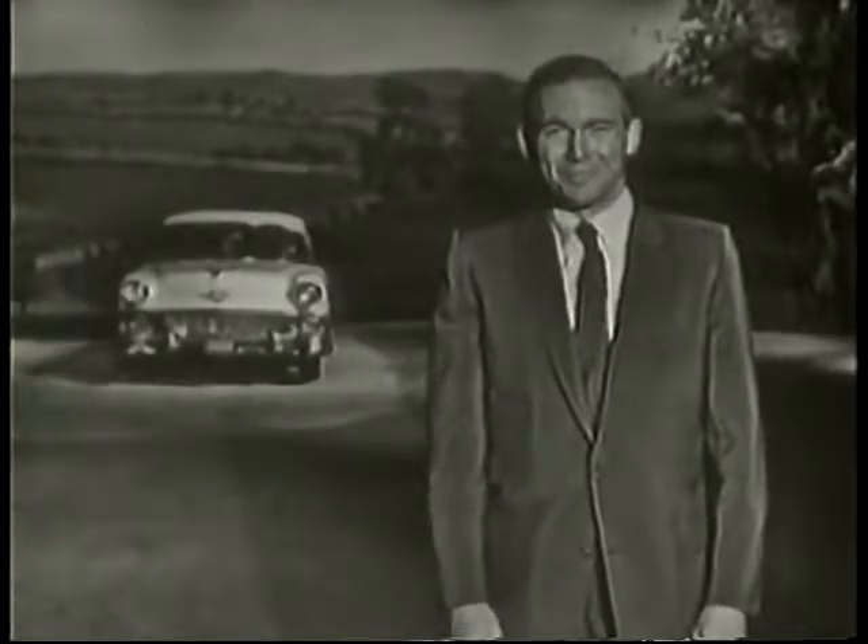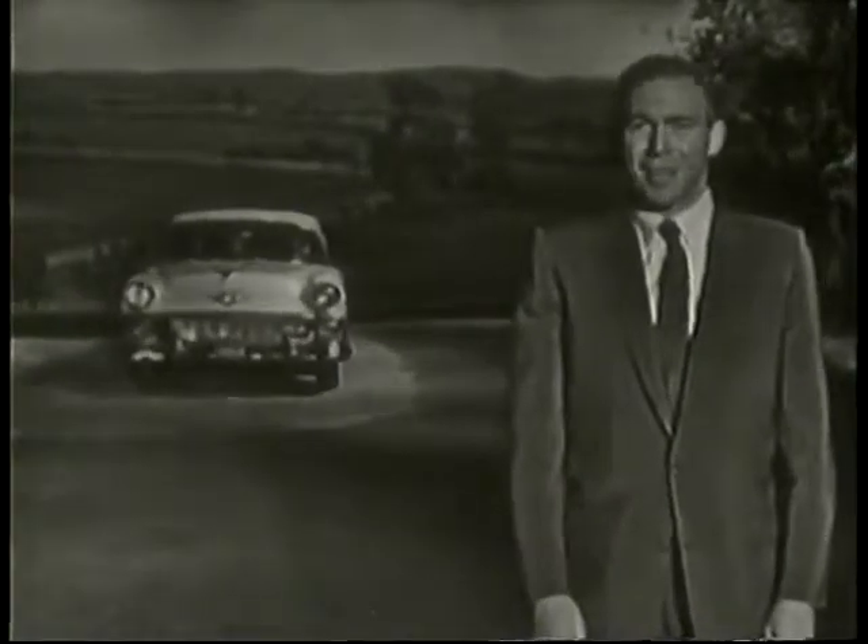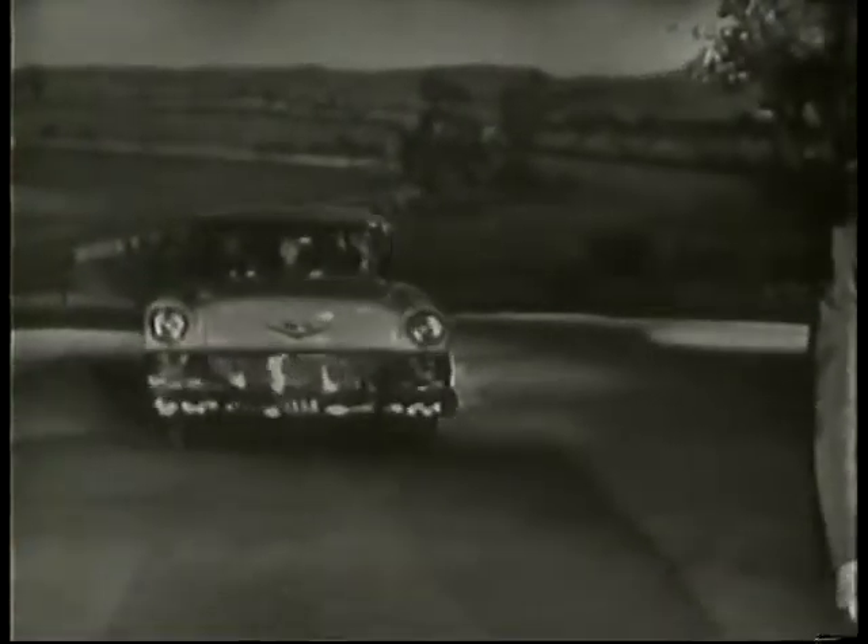And here they are: the 150 Handyman, Chevy's lowest-priced wagon; the 210 Handyman, a smart-looking two-door model; the 210 Townsman, four doors and six passengers big. And next, Chevy's nine-passenger station wagons — the 210 Beauville and the Bel Air Beauville. Finally, the most glamorous of them all, the Chevrolet Nomad. Yes, if you're a station wagon fan, Chevy has just the wagon for you.